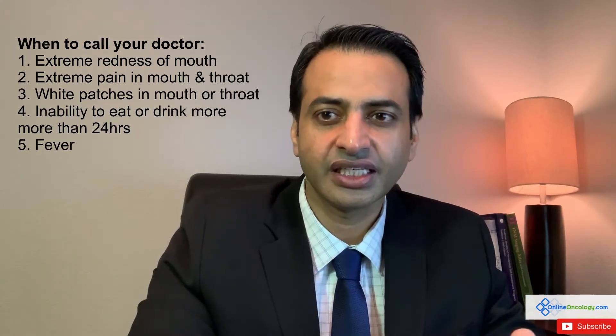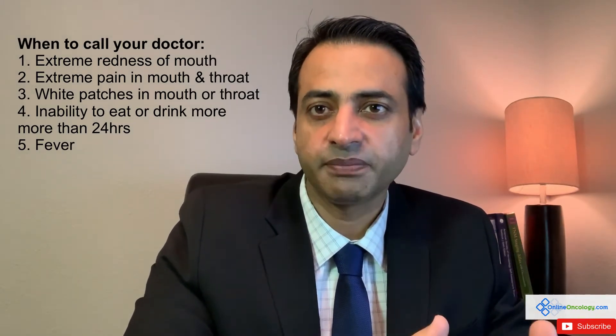The next tip I want to share is the signs in which you should be calling your doctor. Mouth inflammation and mouth ulcers can be so unpleasant and can limit your ability to eat and drink that you can very easily get malnourished and dehydrated. Be mindful of conditions where you really want to call your doctor, such as extreme redness or extreme tenderness and pain.